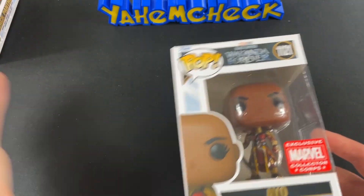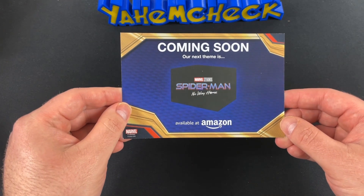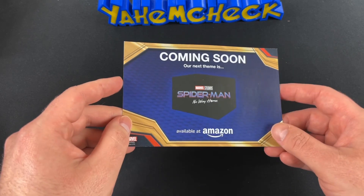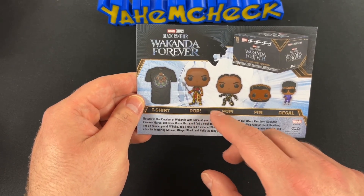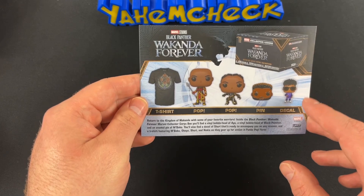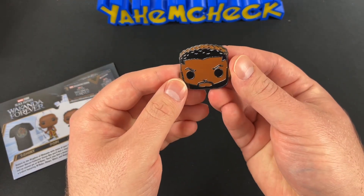The next theme box is going to be Spider-Man: No Way Home and Marvel Studios — coming soon, only available on Amazon.com, link in bio. So to recap, this box came with the t-shirt, two pops, a pin, and a decal. Thanks for watching, ladies and gentlemen, and I'll see y'all in the next video — bye!